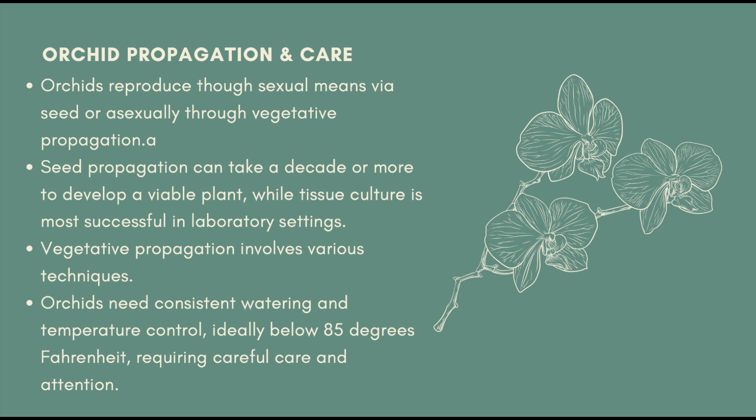Orchids are able to reproduce themselves in two ways: sexually by seed and the other sexually by vegetative propagation. As thespruce.com stated, orchids can also be propagated from seed or with tissue culture, but seed can take up to a decade or more to develop a viable plant, and tissue culture is more successfully done in a laboratory setting.